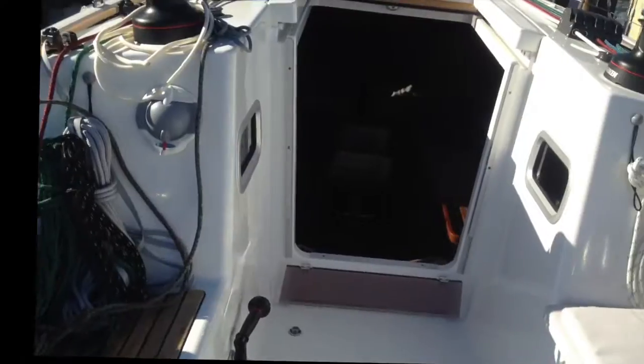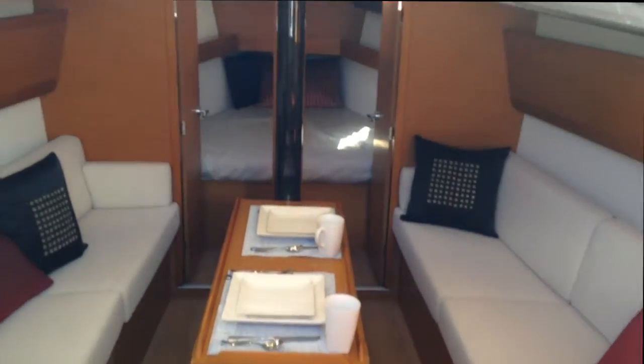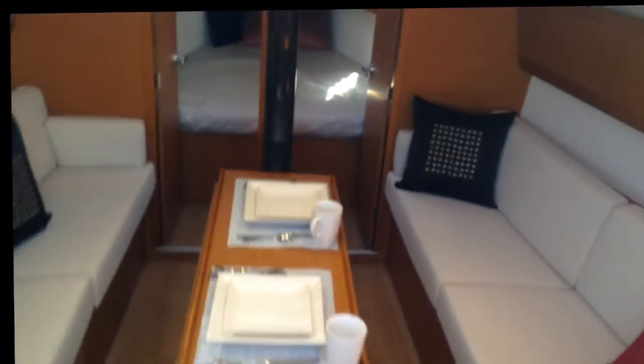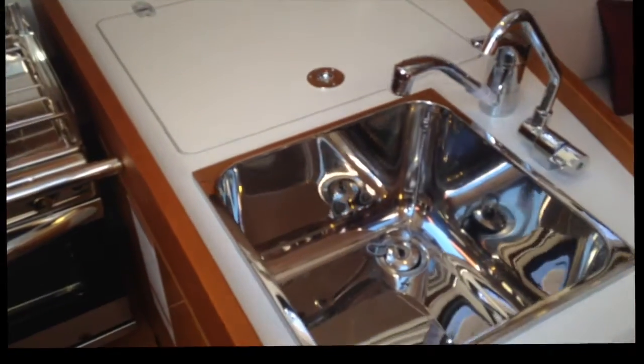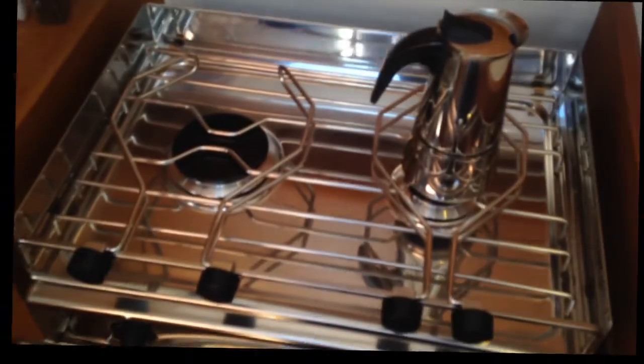Now let's go take a look down on the inside. With the hatches removed, there are just three steps going into the salon of the boat. You can see it's beautiful with the teak finish and alpy wood. I love this design — it's symmetric. On the port side, we've got the galley. It's got a large stainless sink, large refrigeration, and a two-burner stove. And then you've got your aft cabin, which has a large bed going under the cockpit and a hanging locker.